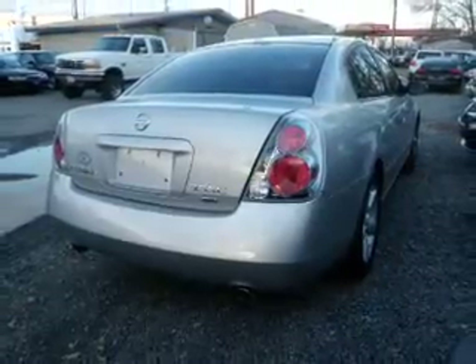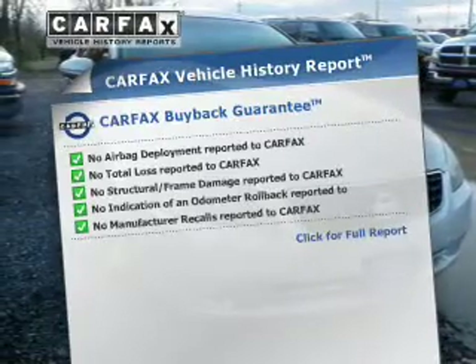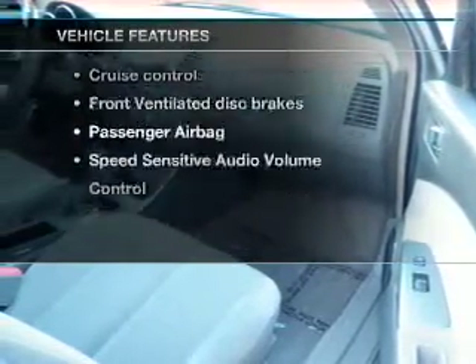Stand out from the crowd with premium wheels. The anti-lock braking system will help deliver you safely to your destination. Carfax has offered to provide you with peace of mind, and with these notable features, you won't want to miss out on the opportunity to own this amazing ride.